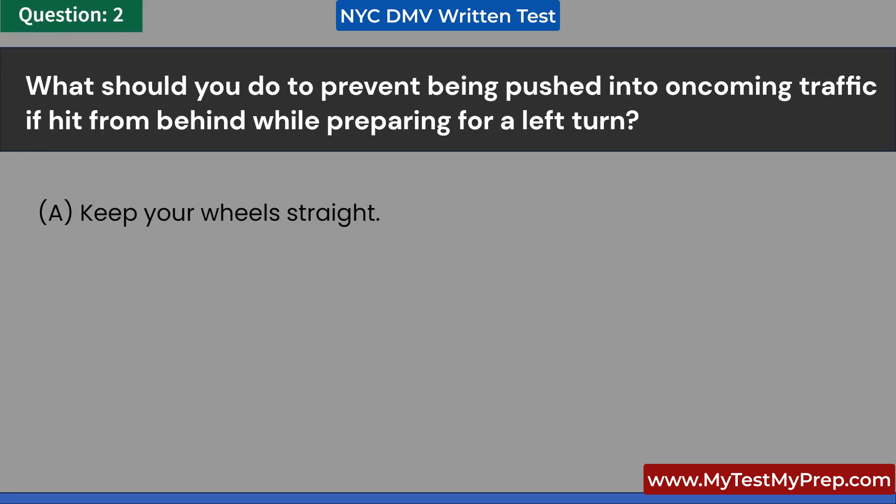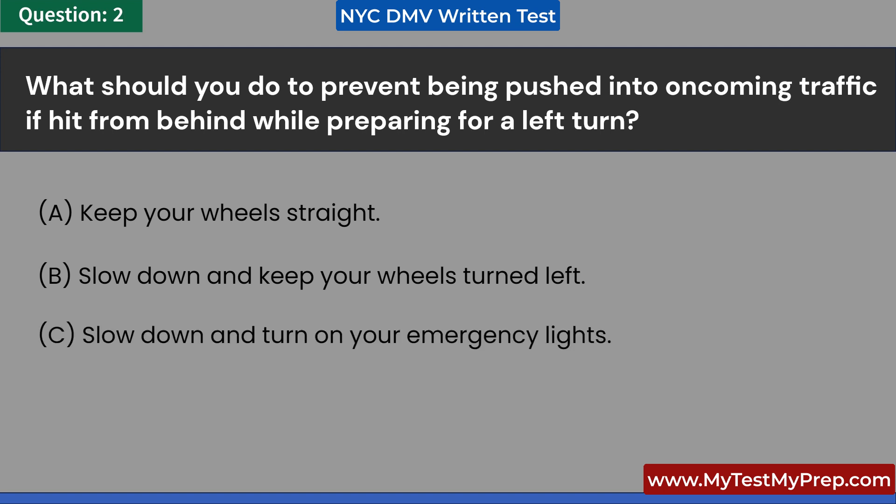What should you do to prevent being pushed into oncoming traffic if hit from behind while preparing for a left turn? A. Keep your wheels straight. B. Slow down and keep your wheels turned left. C. Slow down and turn on your emergency lights. D. Avoid making the left turn. Answer: A. Keep your wheels straight.